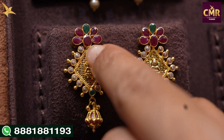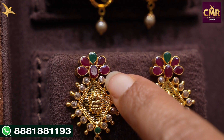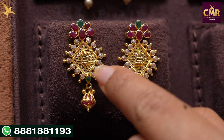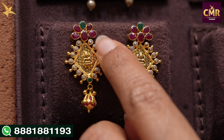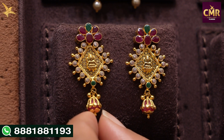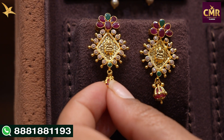In the next earrings, we have rubies with a half flower shape design. We have small emeralds and a small diamond shape design. We have a small black stone in the center and a small ruby drop. These earrings are gross weight 8 grams, net weight 6 grams.